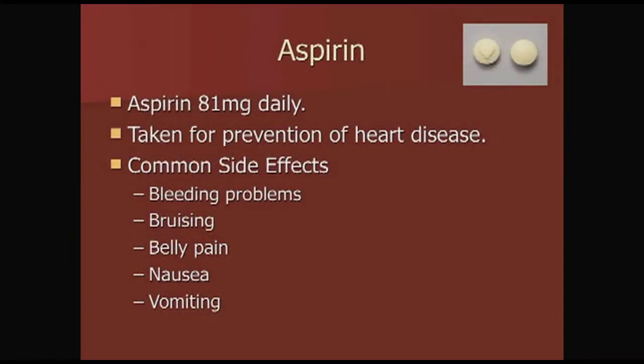Aspirin: all of our patients are asked to take a baby aspirin — 81 milligrams a day — for prevention of heart disease. Common side effects include bleeding problems, bruising, belly pain, nausea, or vomiting.